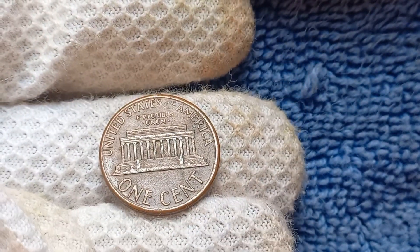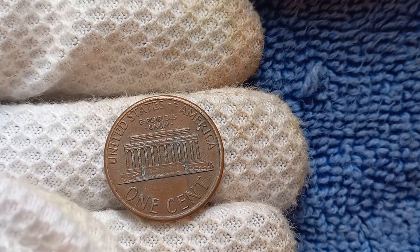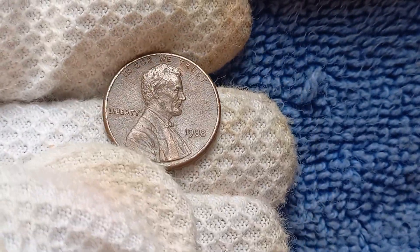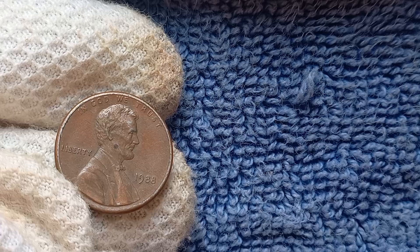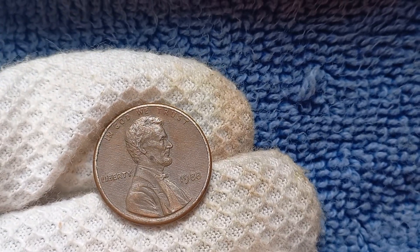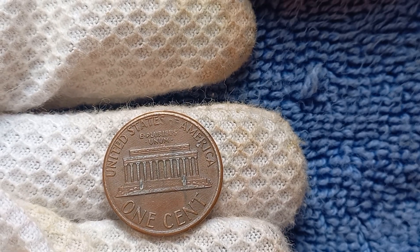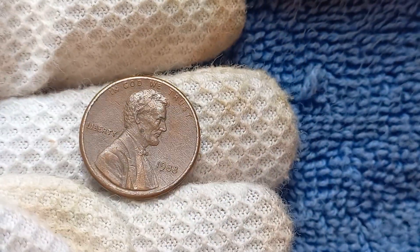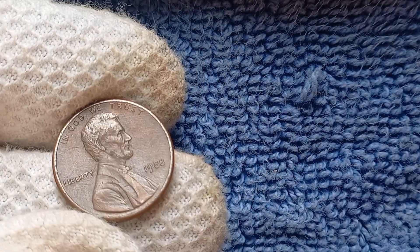You may be wondering how a simple error like a missing mint mark could turn a humble penny into a million-dollar treasure. The rarity of the 1988 No Mint Mark Lincoln penny is what drives up its value. With only a handful of these coins known to exist, collectors are willing to pay top dollar to add one to their collection. The first thing to look for is the absence of a mint mark below the date on the coin. If you spot a smooth, blank space where the mint mark should be, you may have hit the jackpot. Recent sales of these rare coins have reached staggering heights, with some fetching upwards of $1.7 million at auction.